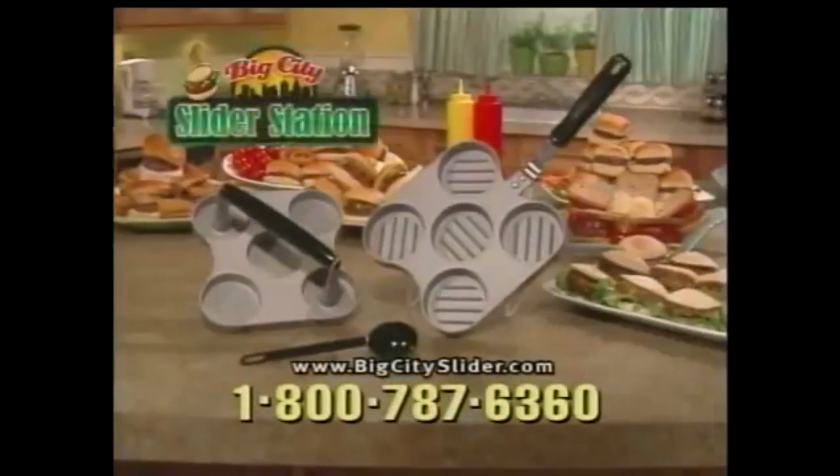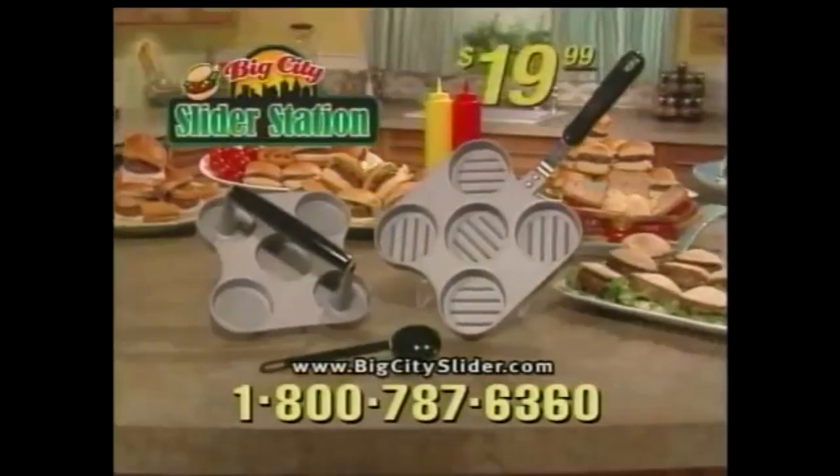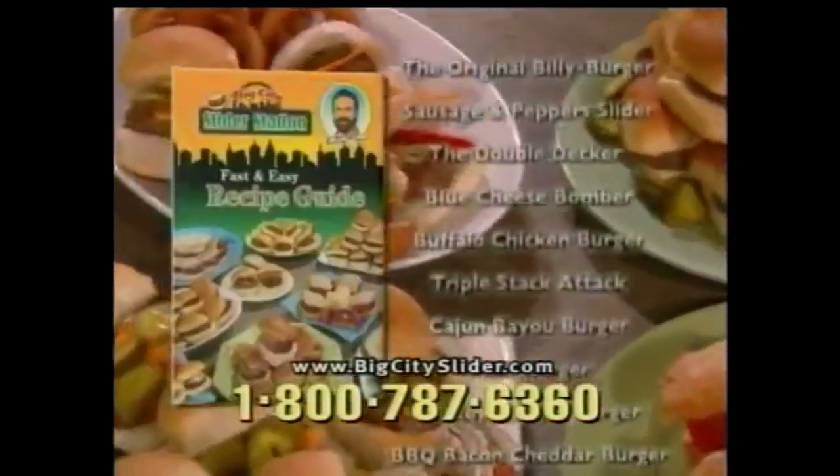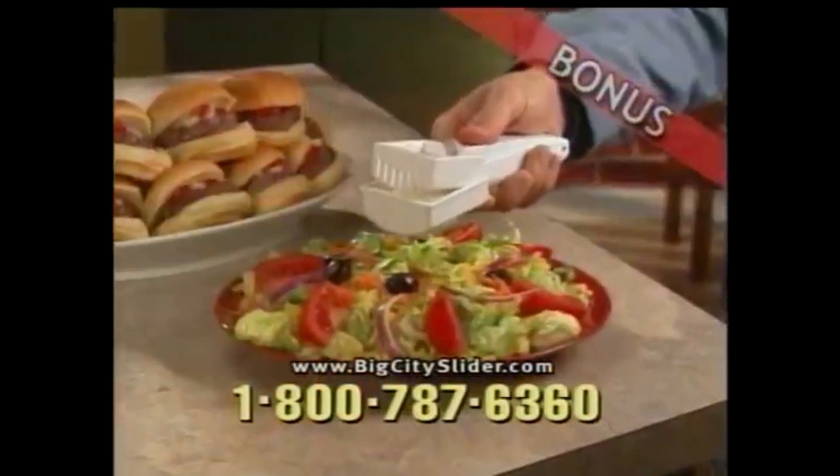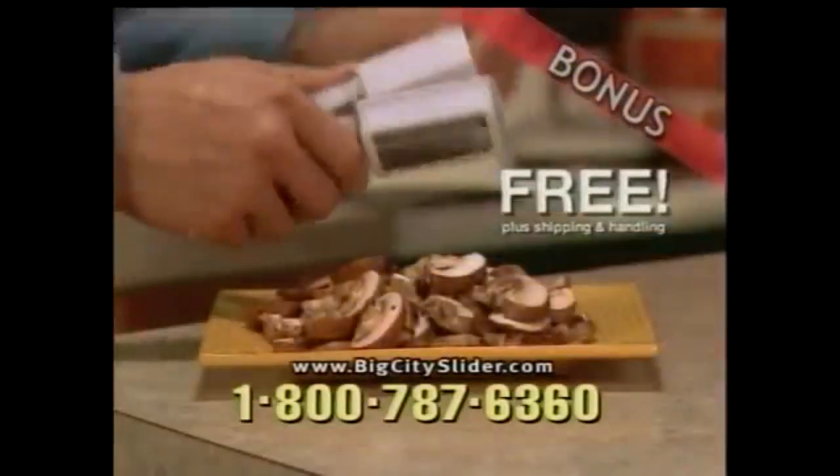Call now and receive the Big City Slider Station with Burger Scoop for just $19.99. We'll also include the Slider Station Recipe Guide, loaded with my favorite creations, free. But call right now and we'll send you the Quick Prep Slicer, a $20 value, free. Just pay separate shipping and handling.